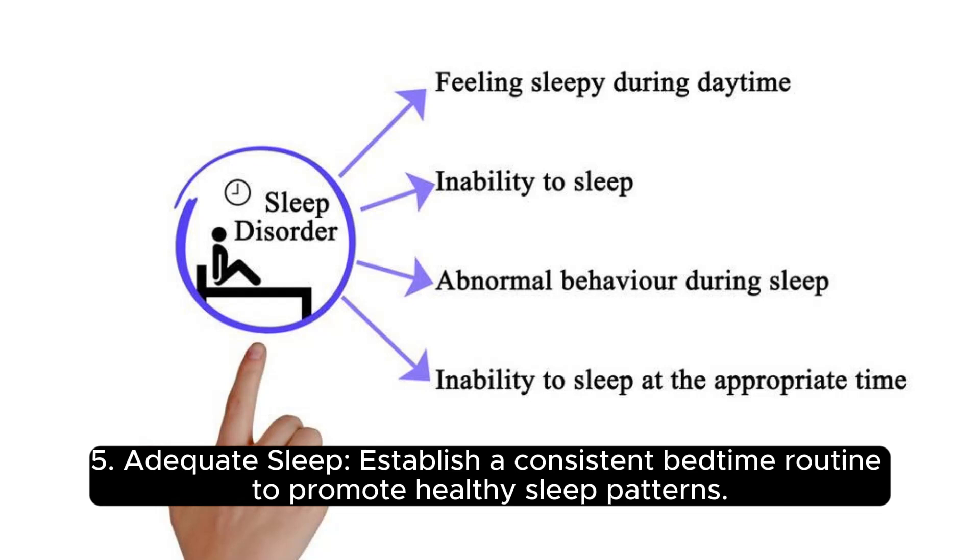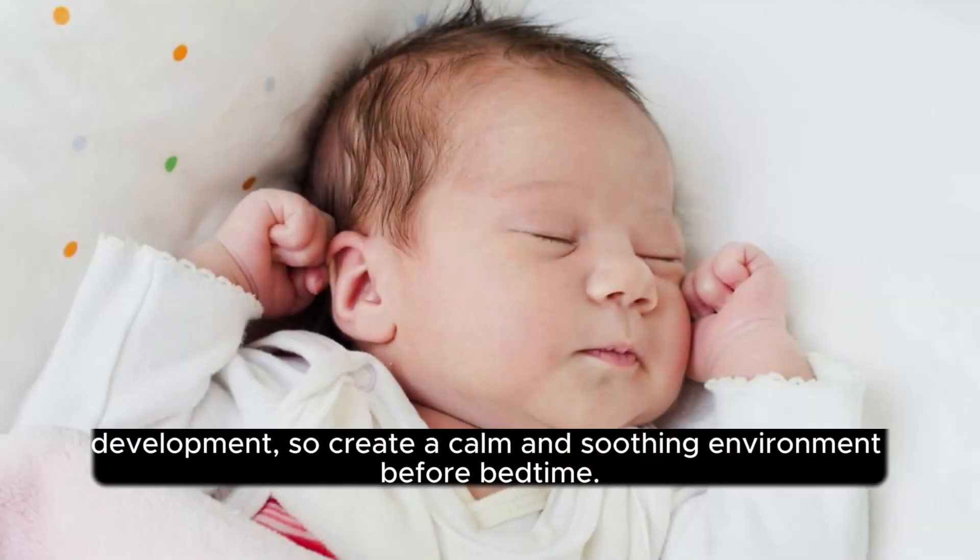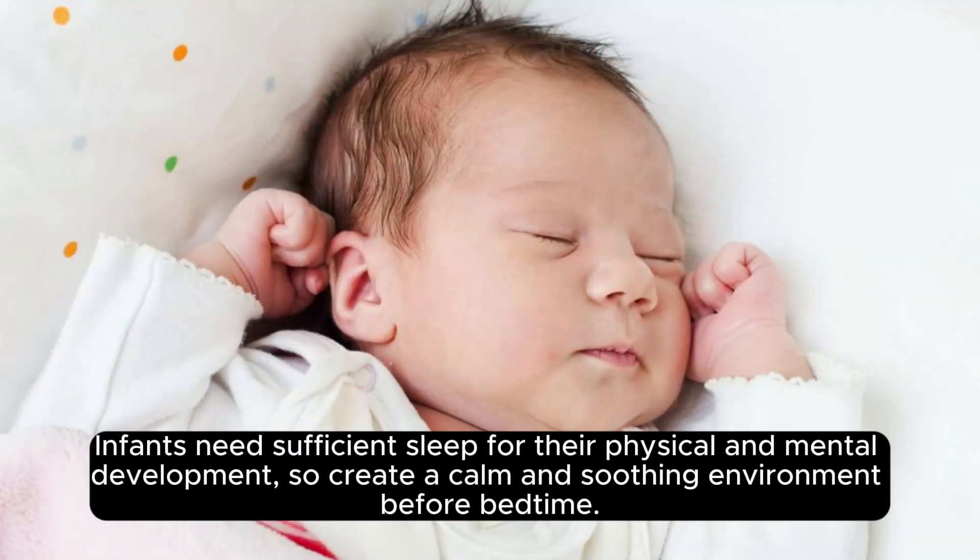Adequate sleep. Establish a consistent bedtime routine to promote healthy sleep patterns. Infants need sufficient sleep for their physical and mental development, so create a calm and soothing environment before bedtime.